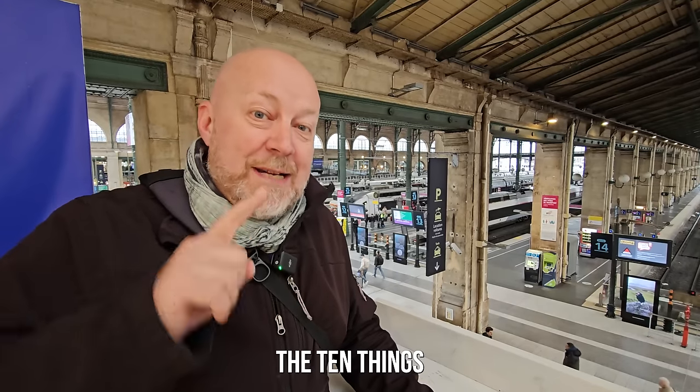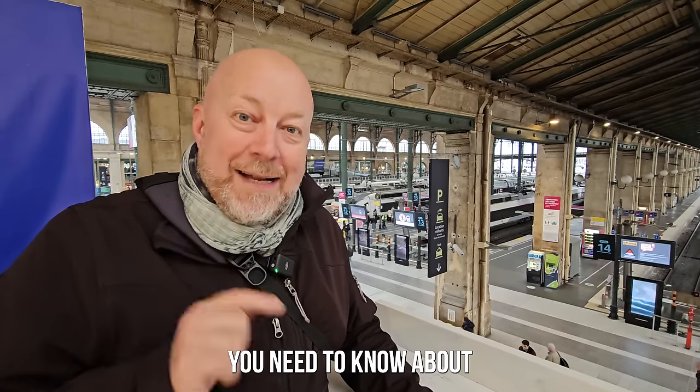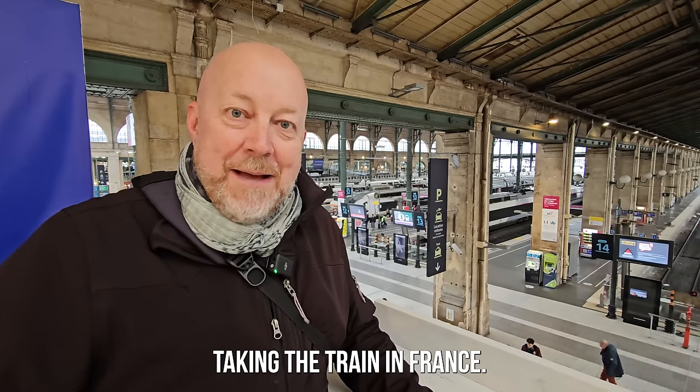So in this video, we're going to tell you the 10 things you need to know about taking the train in France. Allez, on y va!